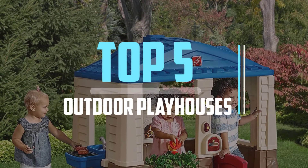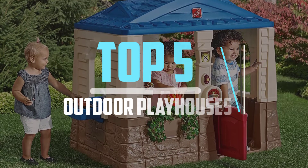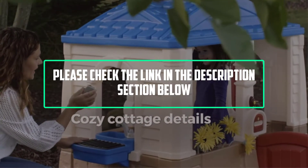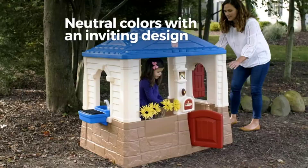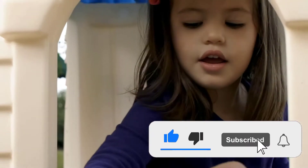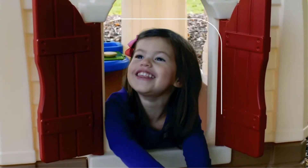Hello viewers, this is another video of top 5 best outdoor playhouses in 2021 reviews. I hope the video will help you to buy the best one. For more information please check the link in the description section below. If you find this video helpful please do like, comment, and share, and don't forget to subscribe to our channel and click the bell icon for future reviews. Let's jump into the video.